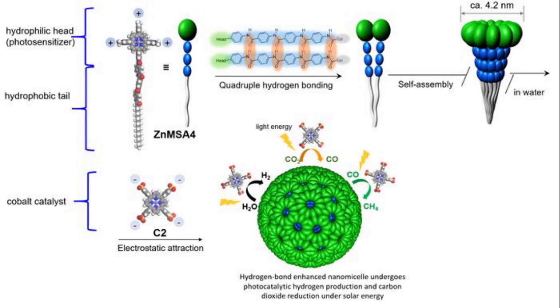The electrostatic interaction between the photosensitizer and the cobalt catalyst, and the strong light-harvesting antenna effect of the nanomicelle, improved the photocatalytic process. In the experiment, the team found that the methane production rate was more than 13,000 micromoles per hour per gram, with a quantum yield of 5.6% over 24 hours. It also achieved a highly efficient solar-to-fuel efficiency rate of 15%, surpassing natural photosynthesis.